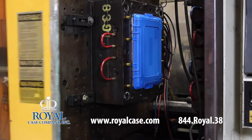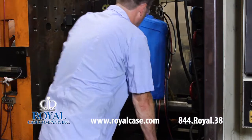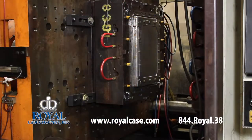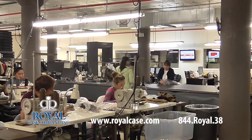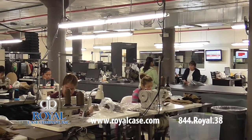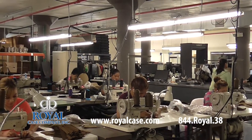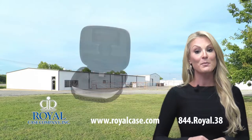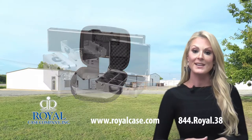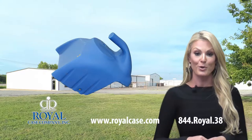Our injection and blow molding machines run around the clock to produce many of the cases that you'll find in many retail shops around the country. Our soft goods factory has been producing quality products since the 1970s. We create bags, covers, belts, holsters, and many other items to your exact specifications. Royal Case also makes EVA and aluminum cases and offers custom roto molding and thermal forming products as well.